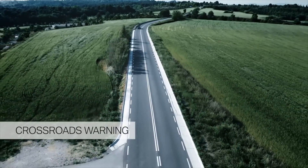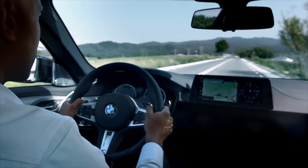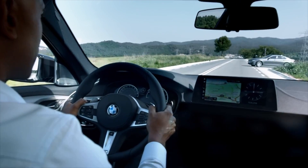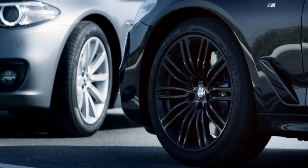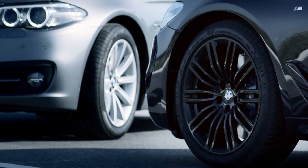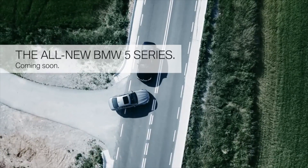With the Crossroads Warning, your all-new BMW 5 Series warns you in case of potential collisions with crossing traffic. It preconditions your braking system and supports you in case of emergency braking. These were just two of many driving assistance systems in the all-new BMW 5 Series.